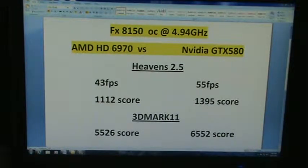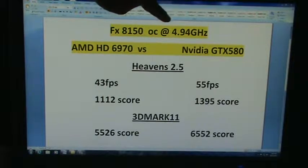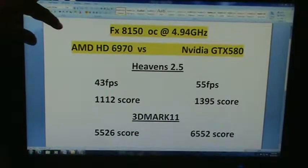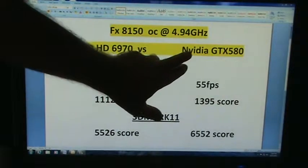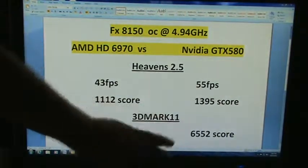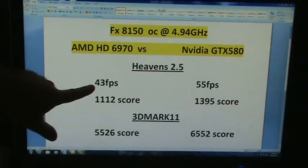Here are the test results of that platform that you guys just viewed. The FX8150 overclocked at 4.94. The AMD stats will be on the left hand side and then the NVIDIA GTX 580 are going to be on the right hand side. So what you have is Heaven's 2.5.